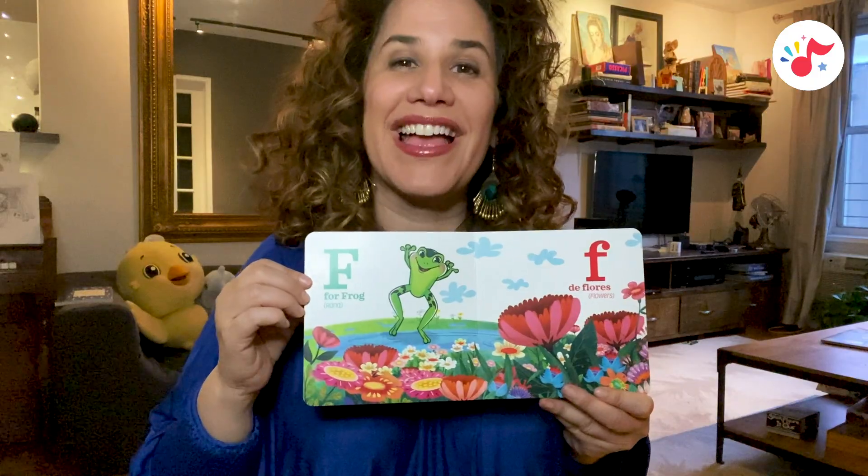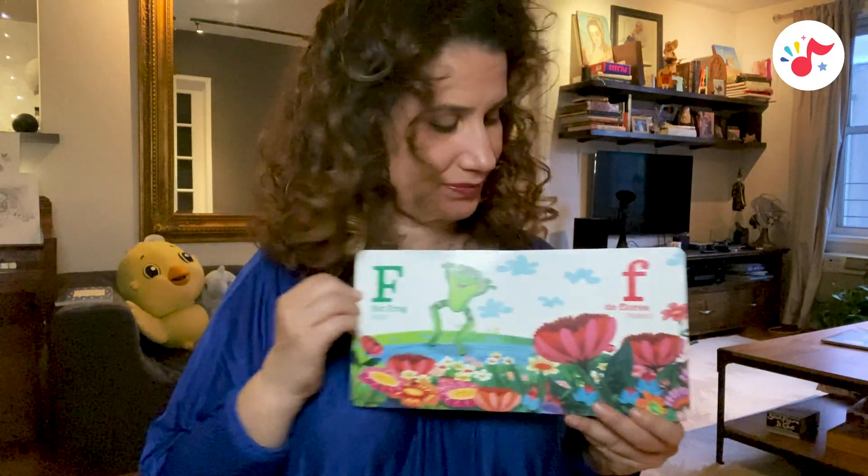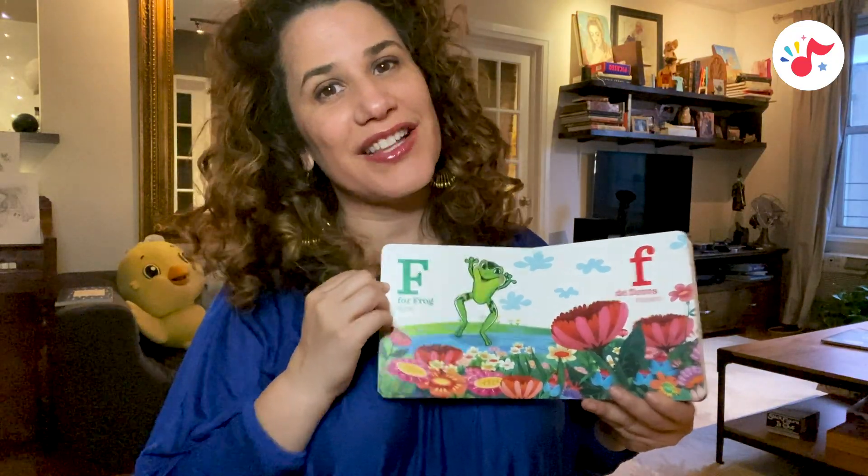F is for frog, rana. F, de flores, flowers.